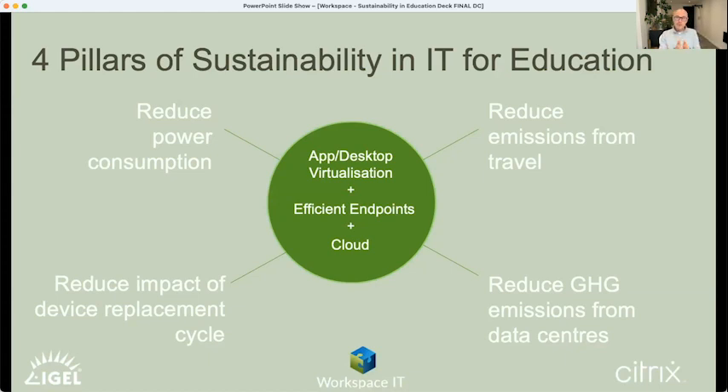This approach traditionally has a reputation for being expensive, but using these methodologies not only can we improve sustainability, we can also reduce costs — the cost of purchasing, replacing, procuring, and supporting devices; the cost of power through heating, cooling, and powering devices themselves. We can take advantage of massive efficiencies of both physical data centre and hyperscaler data centre efficiencies, including BCP and DR. There is also tooling to intelligently move workloads based on efficiency metrics, and the ability to think about how land, facilities, buildings, and workspaces are used through that decoupling of where applications and desktops sit.